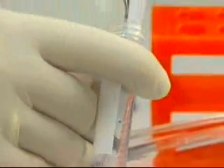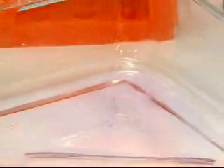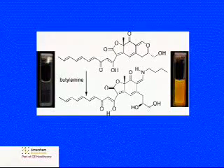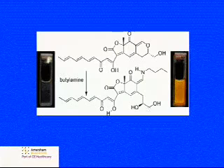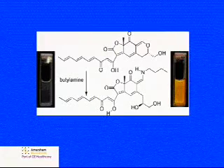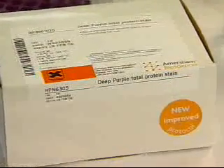Its water solubility enables the researcher to stain in water, thus avoiding potentially hazardous solvents. Deep Purple Total Protein Stain yields an intense red fluorescence upon covalently binding to proteins, and this binding can be reversed by a simple change in the pH of its surrounding environment. This enables the researcher to perform downstream applications such as N-terminal sequencing, mass spectrometry, or other functional assays. Jenny is fully aware that in using Deep Purple, she has the power and flexibility of performing further downstream applications should she desire.